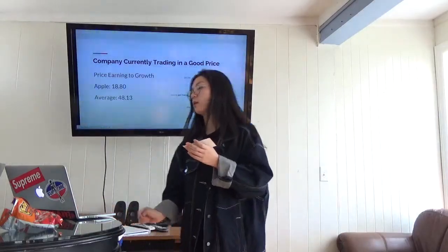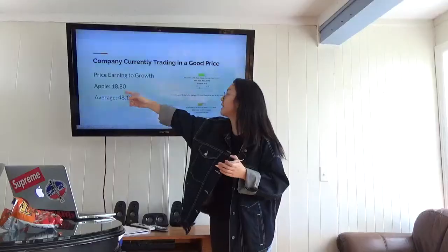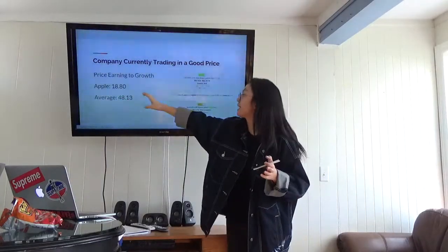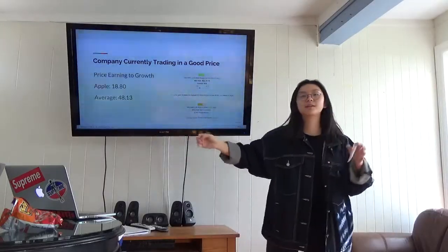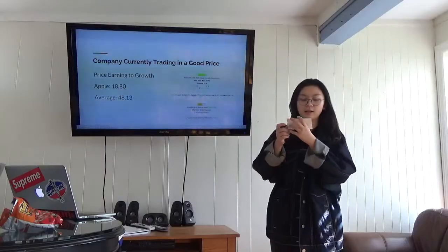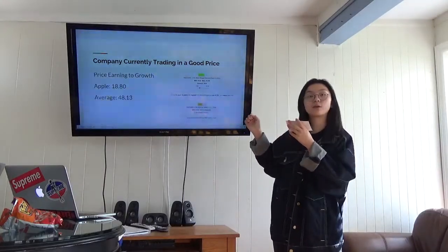So the percent earned to growth: Apple has 18.80 and the average is 48.13. Apple's number is actually lower than the average, and the lower is actually better for percent earned to growth, because it's calculated by price divided by the earnings to growth ratio.